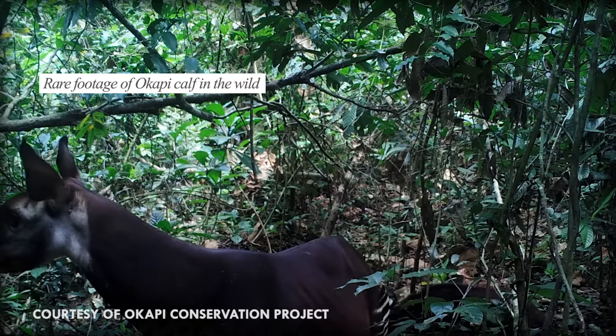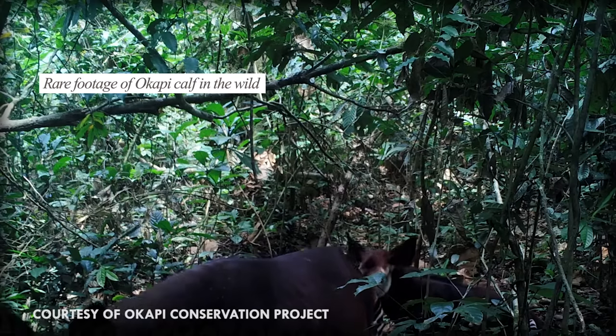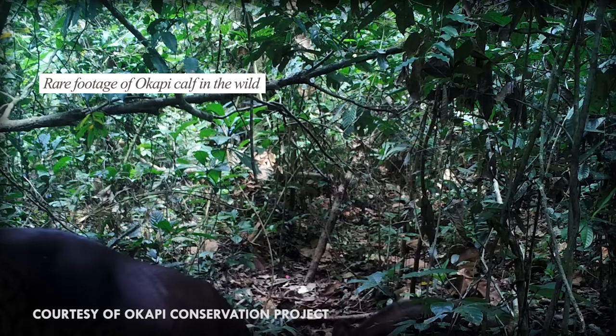Okapi calves can stand by themselves after only 30 minutes of being alive, and they won't defecate for the first one or two months of their lives. Now you have a fun fact you can use to create a nice awkward silence at your next party. You're welcome!